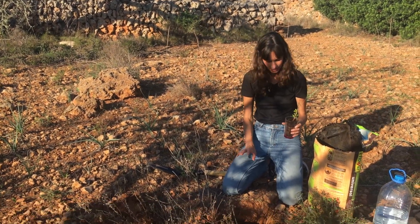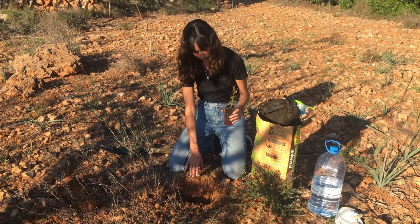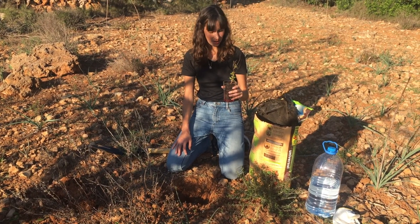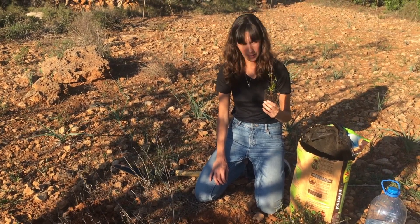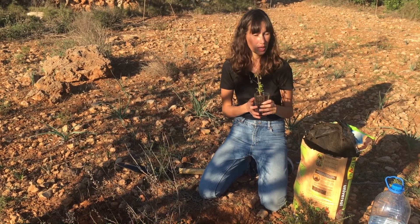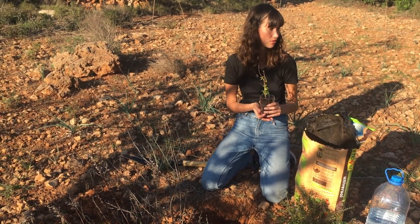So while digging this hole, I already reached solid rock about 15 centimeters below the surface, which is going to be literally a really rocky start for this little tree. But since it's just an experiment and it's not going to survive otherwise, I'll just give it a try and see if it survives.